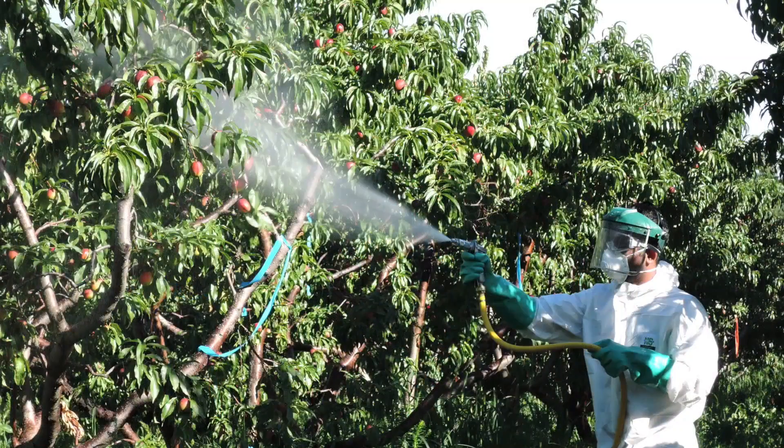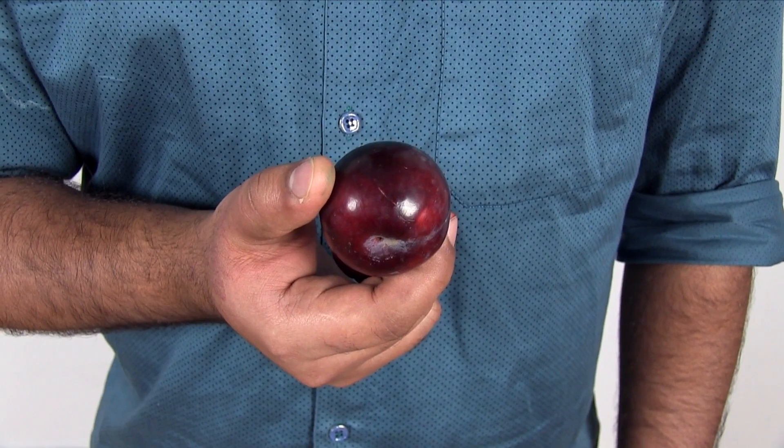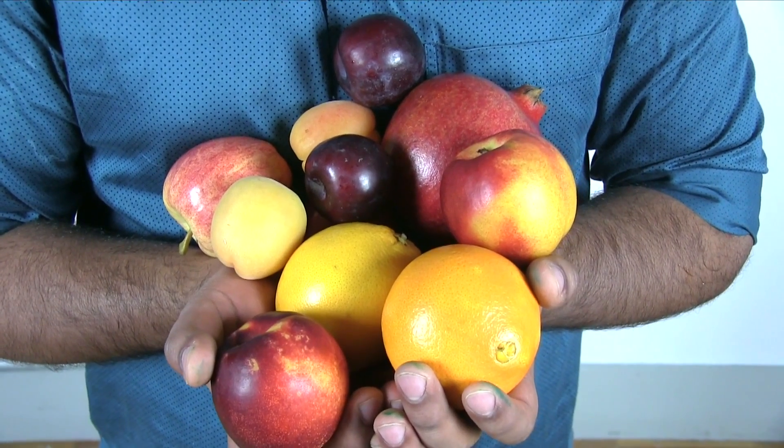My work on pre-harvest hexanal sprays for nectarines has shown a two-week increase in shelf life. This technology enhances food security and helps consumers around the world taste the best quality fruit.